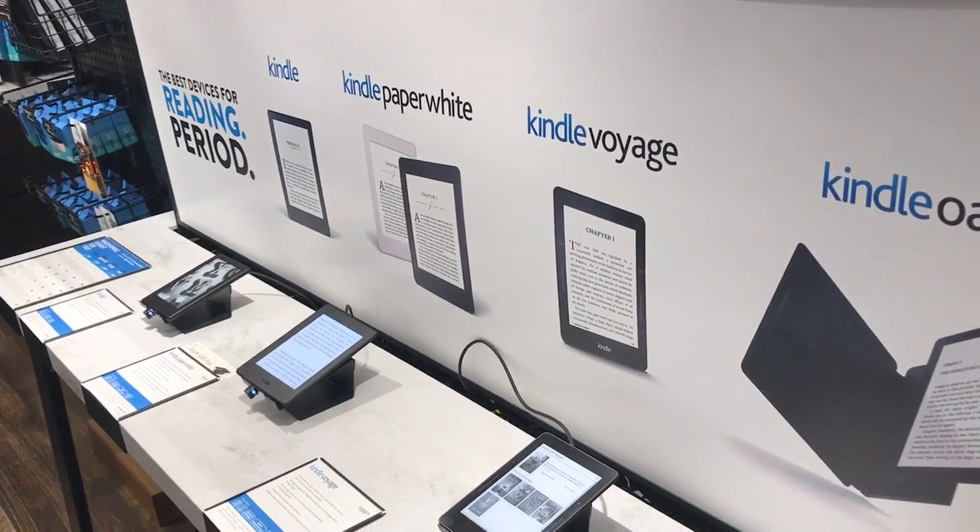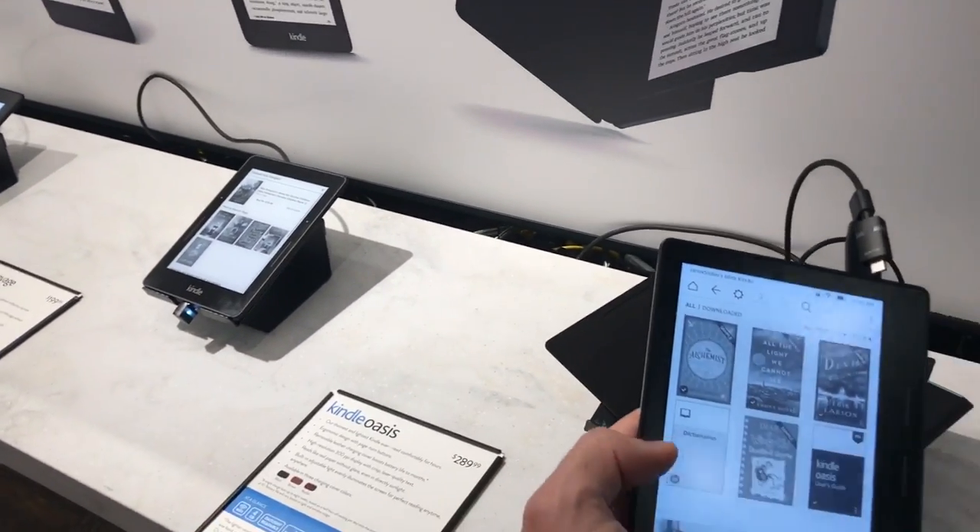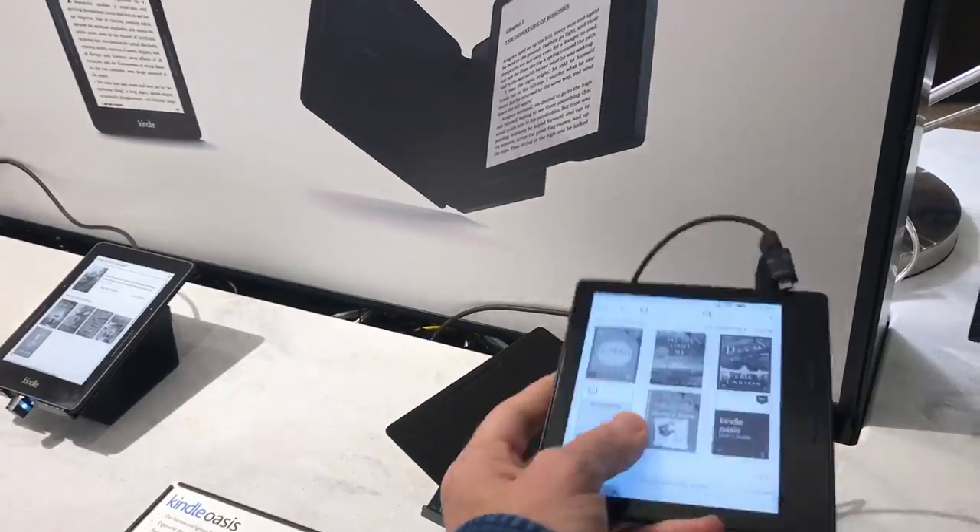Next up, I found the section of Kindles, and they had the Kindle Oasis. I'm lusting for this one — it's so thin and tiny.